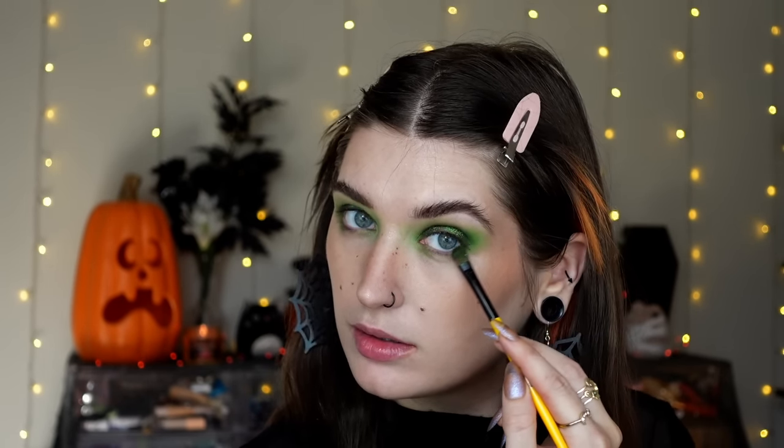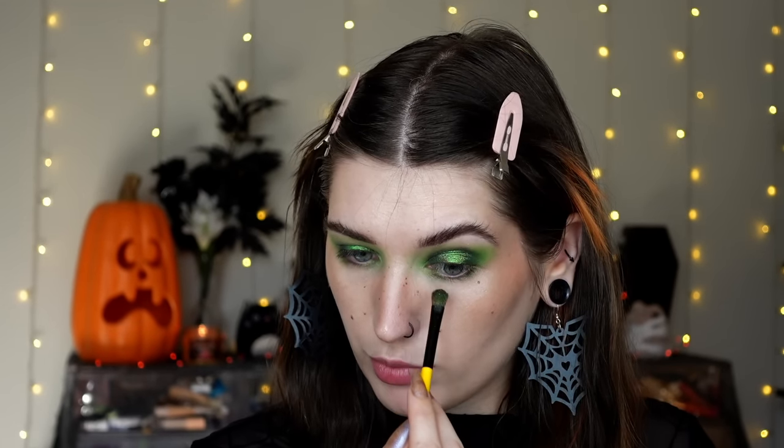Just lightly going back and forth between both sides of the brush, making sure I have a really good merge. Going in with my big fluffy brush to lightly dust around those edges. Mimicking the same thing on the lower lash line - wiping the brush off completely, grabbing Crypt Keeper on the tip, stamping that in the inner and outer part of the lower lash line, then wiping again and grabbing Witch's Brew on the tip, stamping it in between those two darker ones.